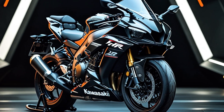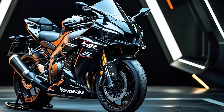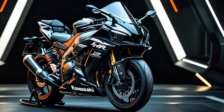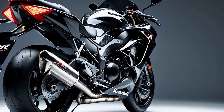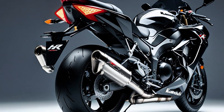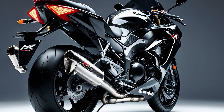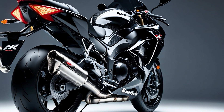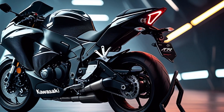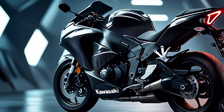In an era where the motorcycle industry is increasingly governed by safety nets and sustainability, the H2R is a fire-breathing anomaly — a relic of pure performance and mechanical ambition. Is it worth it? Absolutely — if you're the kind of person who sees speed not as a number but as a calling. At AS Automotives Reviews, we've tested some of the world's most advanced machines, but few have left an impact quite like this one. The Kawasaki Ninja H2R isn't just a superbike; it's a masterpiece of engineering.